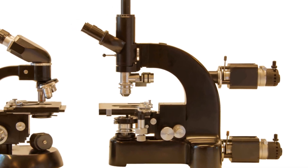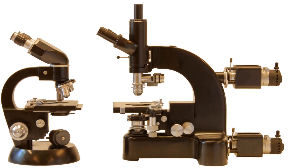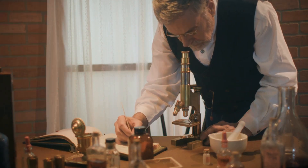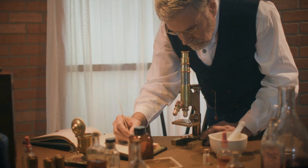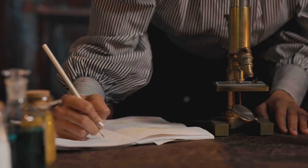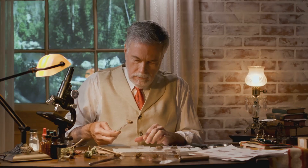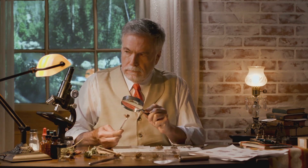After Zacharias's invention, the world of microscopy exploded. The simple yet revolutionary device opened up a whole new realm of possibilities that had never been imagined before. Scientists and inventors from all over started experimenting with microscopes, eager to explore the unseen world. One of the biggest names in this early era was Antony van Leeuwenhoek, whose contributions to the field were nothing short of extraordinary.